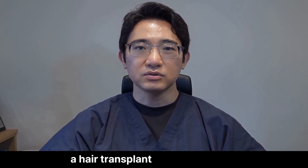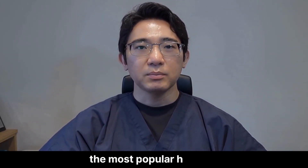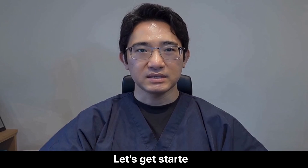I am Dr. Ko, a hair transplant surgeon in Seoul. Today, we are ranking the most popular hair loss treatments from best to worst, including some you should absolutely avoid. Let's get started.